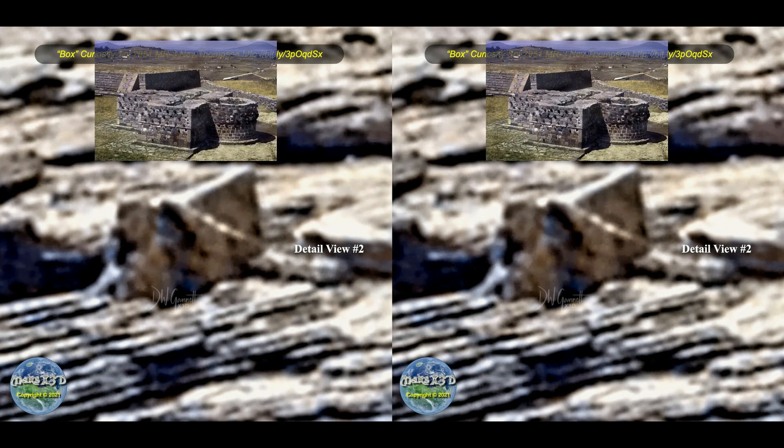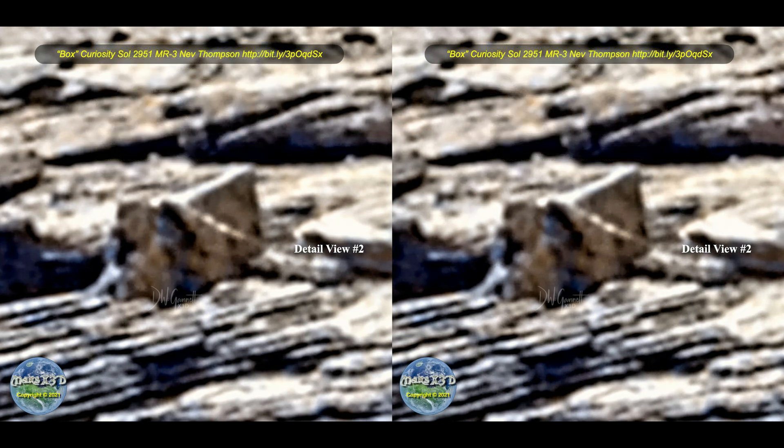Years ago, I explored some Toltec pyramids off the beaten path down in central Mexico, and there was one building just like that — from above, it was a hollow structure shaped like an Egyptian Ankh. There's already a pretty good collection of artifacts that make the connection between ancient Egypt, Mars, and widespread ancient civilizations on Earth. I don't know about you, but I'm ready for some answers.